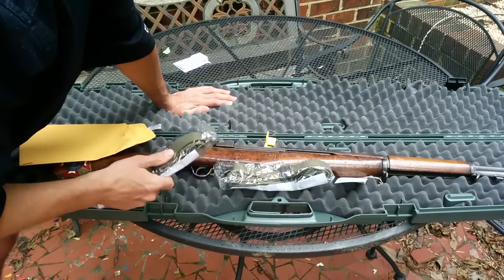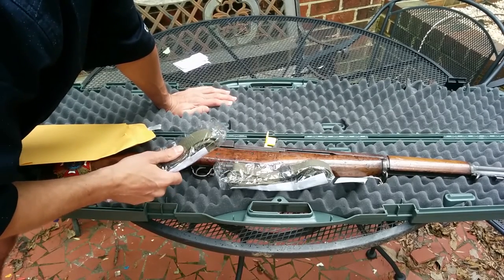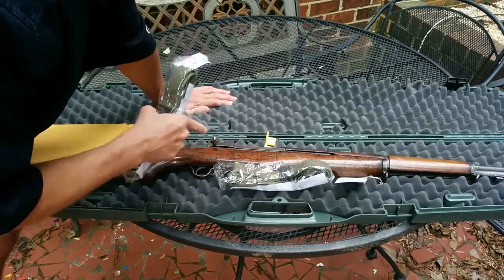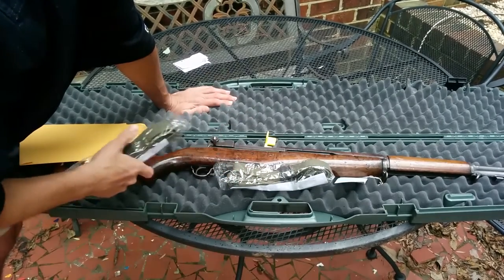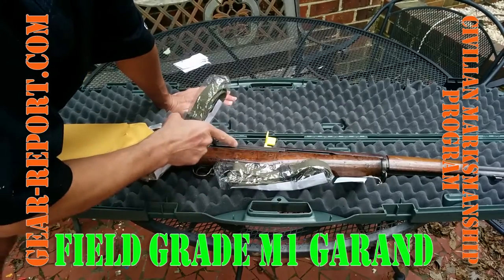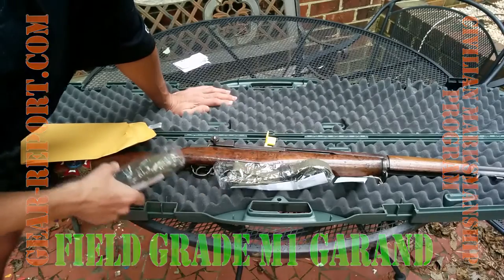Go check us out at Gear Report — gear-report.com. When it stops raining, I'm going to take some better pictures and put up a post that describes the gun. Maybe people can comment there or on this video to tell me what I've got. Thanks again.